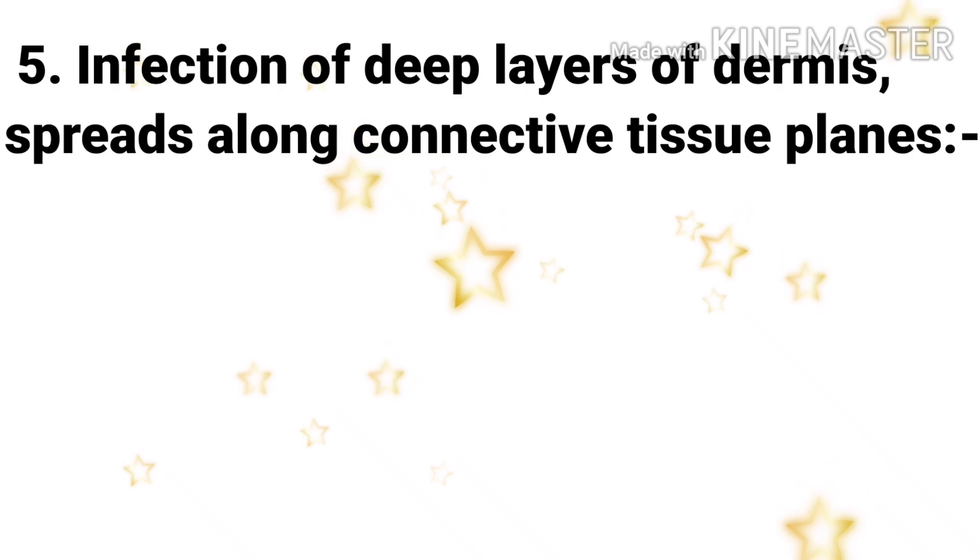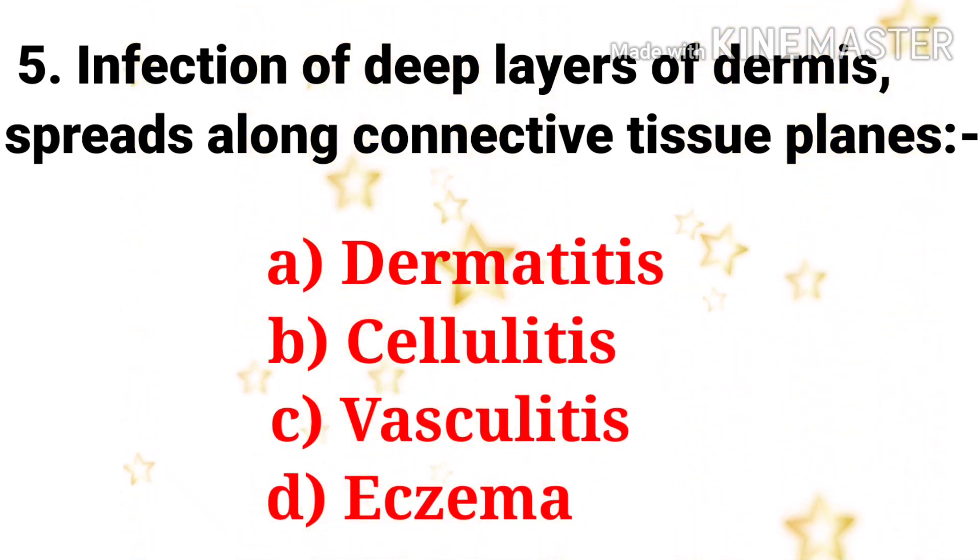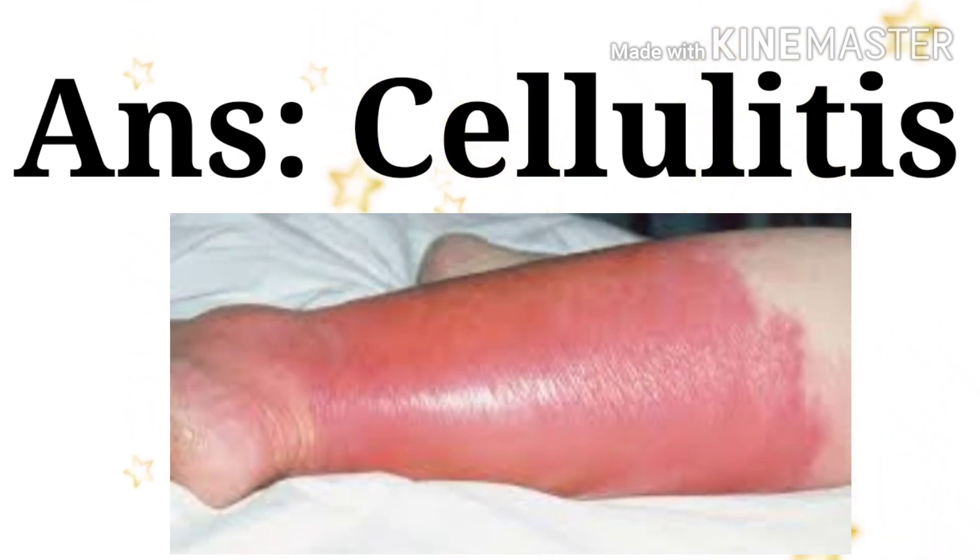Next question: infection of the deep layer of dermis spreading along connective tissue planes. The options are dermatitis, cellulitis, vasculitis, and eczema. The answer is cellulitis.